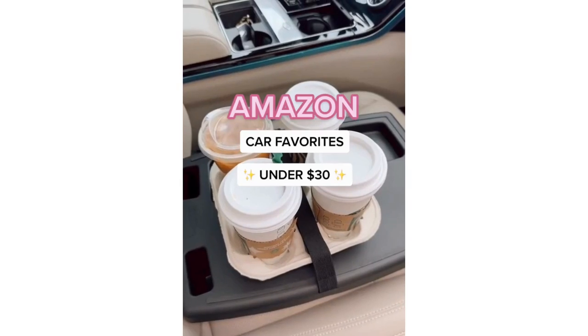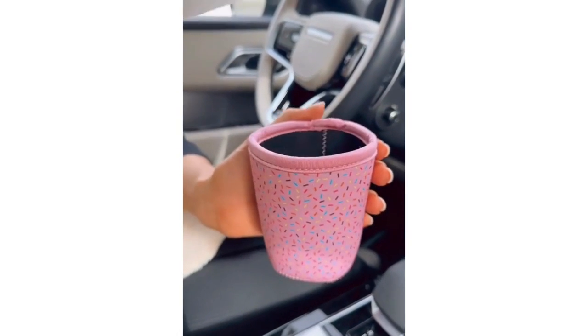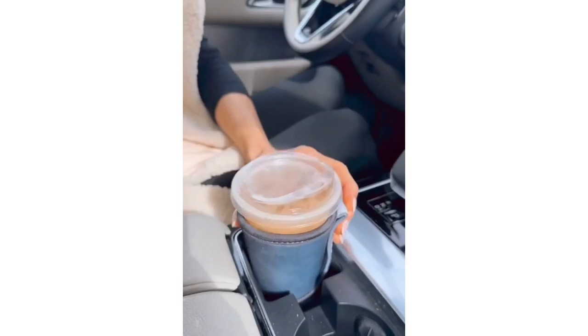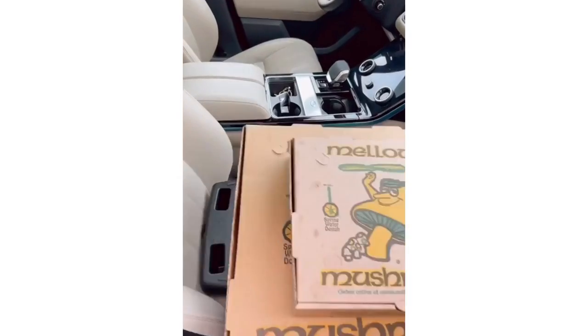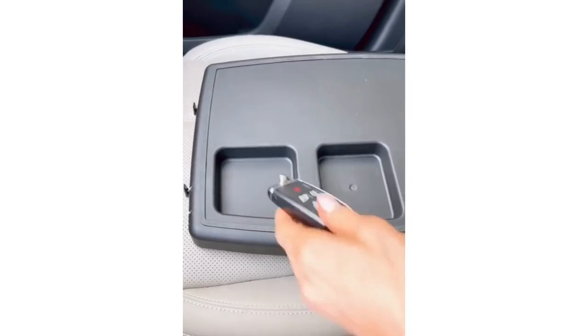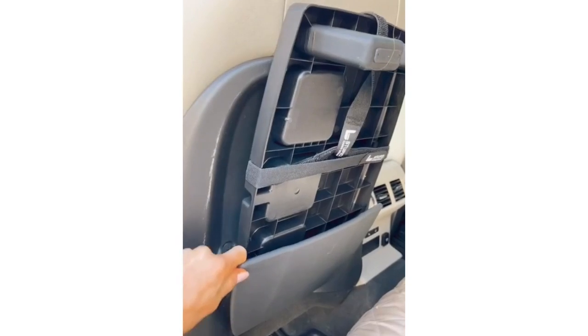Some Amazon car favorites: turn any to-go coffee into a travel mug with these insulated sleeves that fit into your center console when not in use. This car organizer and tray keeps items secure in your front seat without fast food or coffee getting on your seats. It's also perfect for holding smaller items and charging your phone, and it's easy to store.